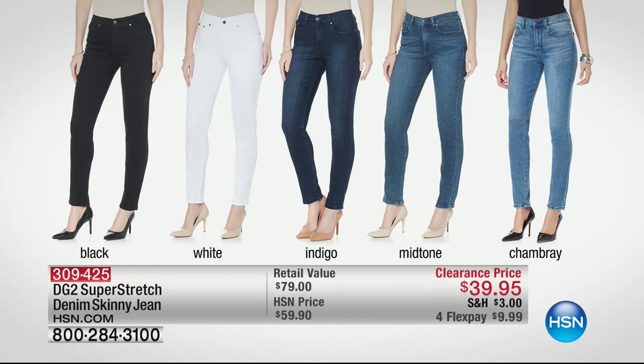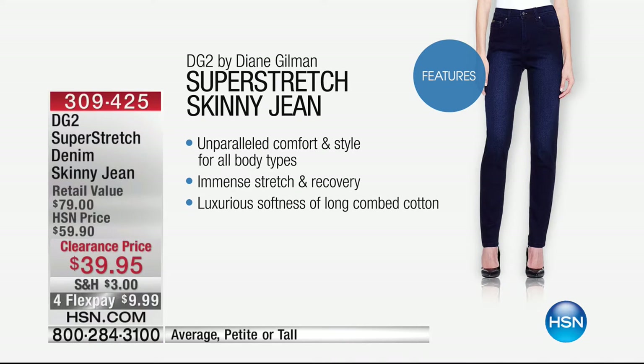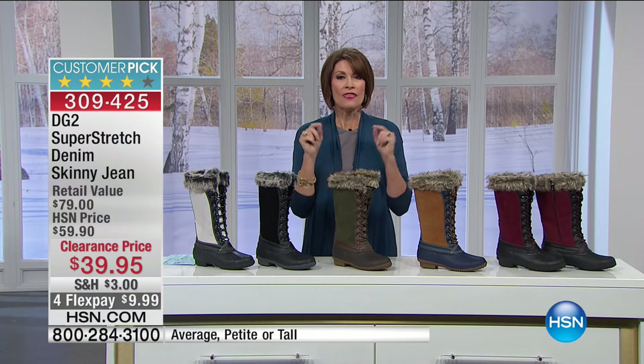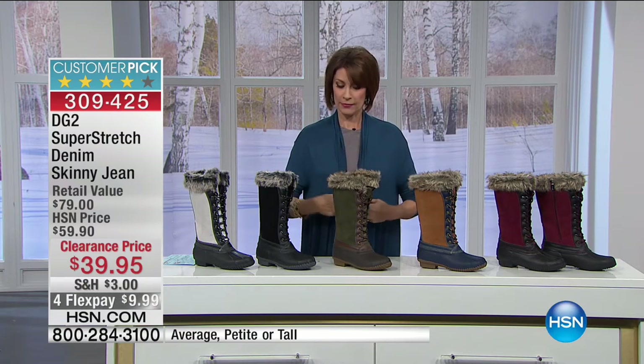Coming up at 3 p.m. is the Diane Gilman super stretch — we sold 5,000 pairs in one presentation yesterday. The skinny is still my favorite because you can tuck it into boots like the Sporto. We have clearance prices, so less than even today's special. Stay tuned — but on the way back, we've got Nini and more.